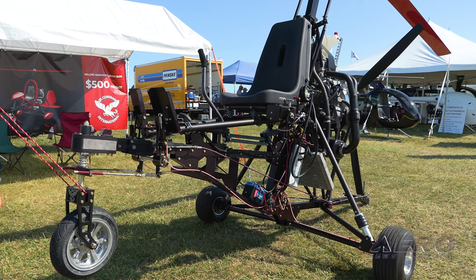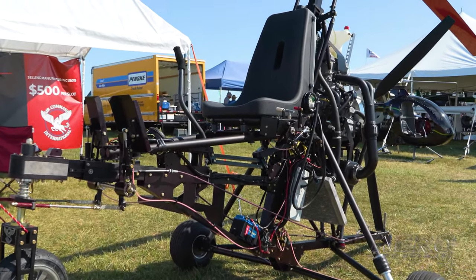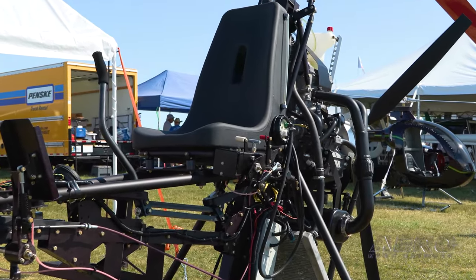This is our Integrity model. The Integrity is our aircraft for single seat. We've been working on this for four to five years, and I purchased Air Command seven years ago. Air Command will celebrate 40 years next year — the oldest gyroplane manufacturer in the United States.